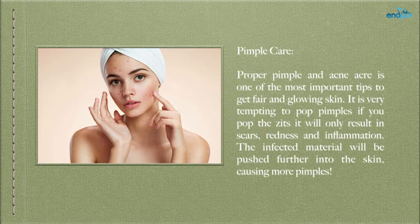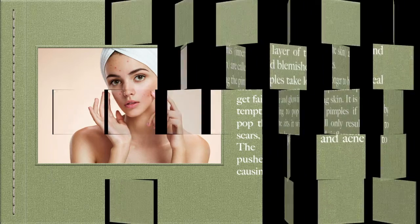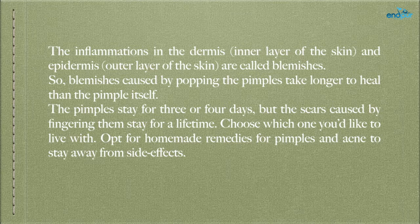Pimple care — proper pimple and acne care is one of the most important tips to get fair and glowing skin. It is very tempting to pop pimples, but doing so will only result in scars, redness, and inflammation. The infected material will be pushed further into the skin, causing more pimples. Infections in the dermis (inner layer) and epidermis (outer layer) are called blemishes. Blemishes caused by popping pimples take longer to heal than the pimple itself. The pimples stay for 3 or 4 days, but the scars caused by fingering them stay for a lifetime. Opt for homemade remedies for pimples and acne to stay away from side effects.